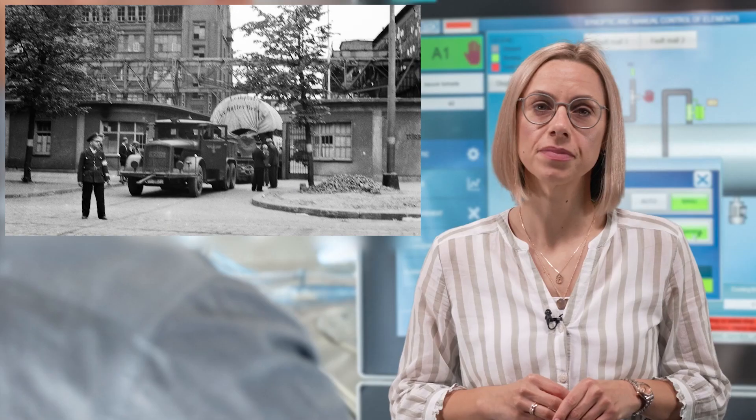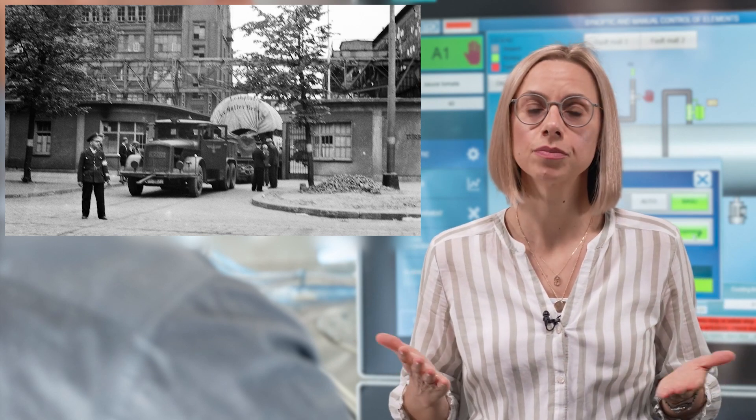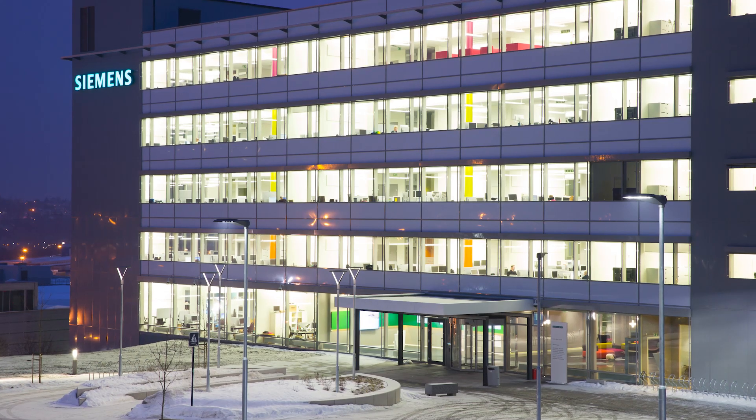Ever since their emergence in the 19th century, industrial plants have been protected. At that time, having fence and guards for plant security was completely sufficient. Today, of course, more measures are required.